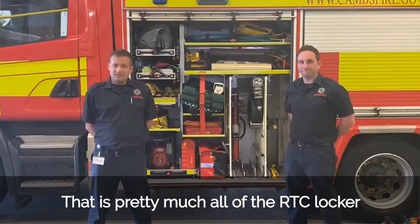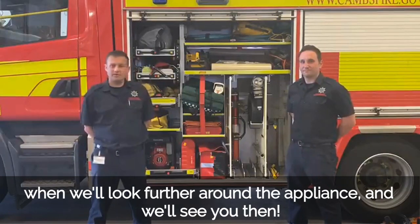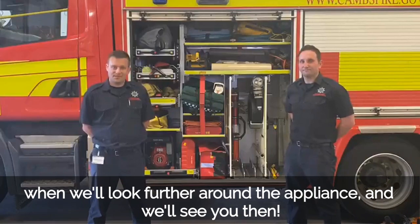That is pretty much all of the RTC locker. Be sure to join us again soon when we'll look further around the appliance. Thank you very much.